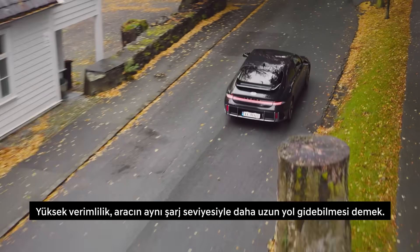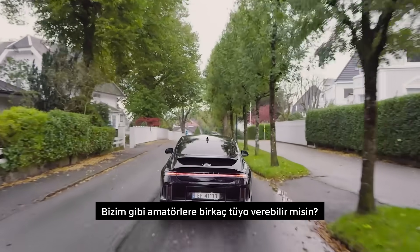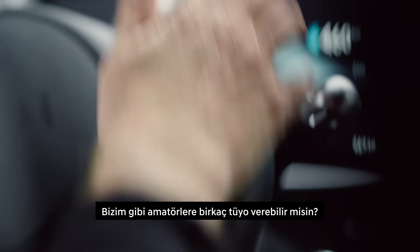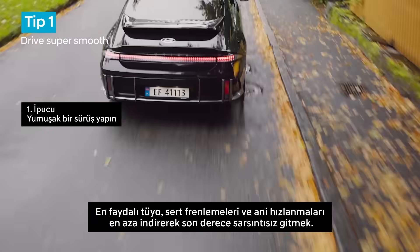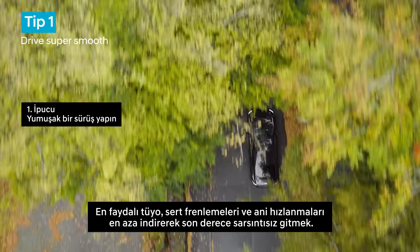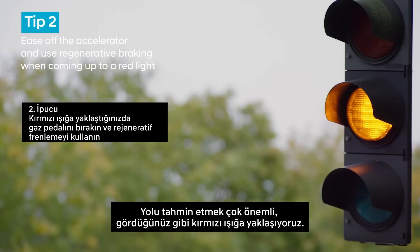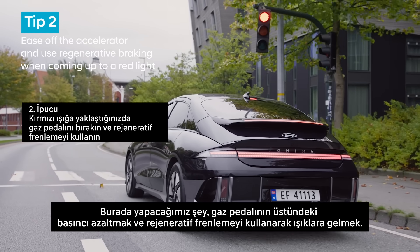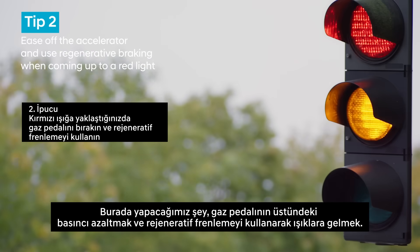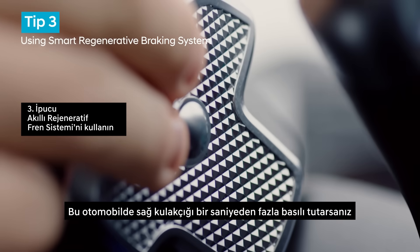You hold the Guinness World Record for energy efficient driving — can you give us amateurs some tips? Driving style matters the most. The most helpful tip is to be super smooth, minimizing hard braking and hard acceleration. Anticipation is crucial — as you can see we're coming up to a red light, so the idea is to ease off the accelerator and use regen to coast up to the lights.